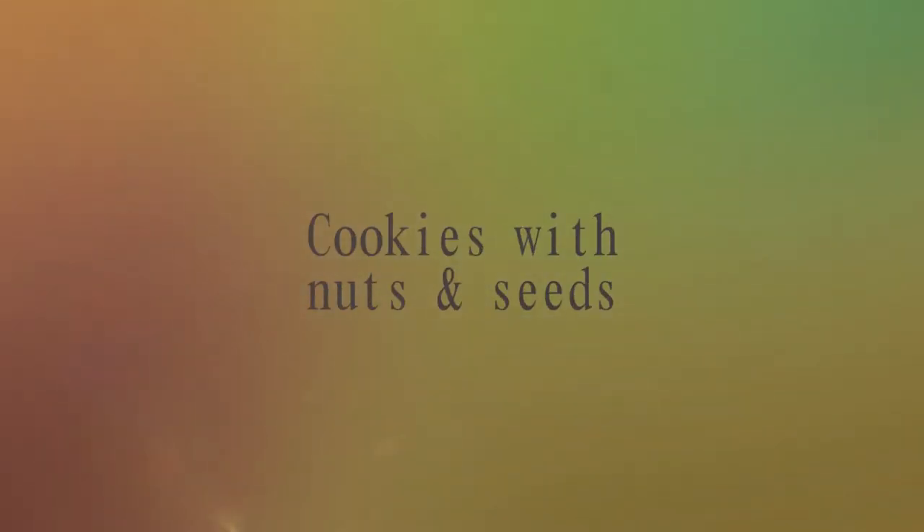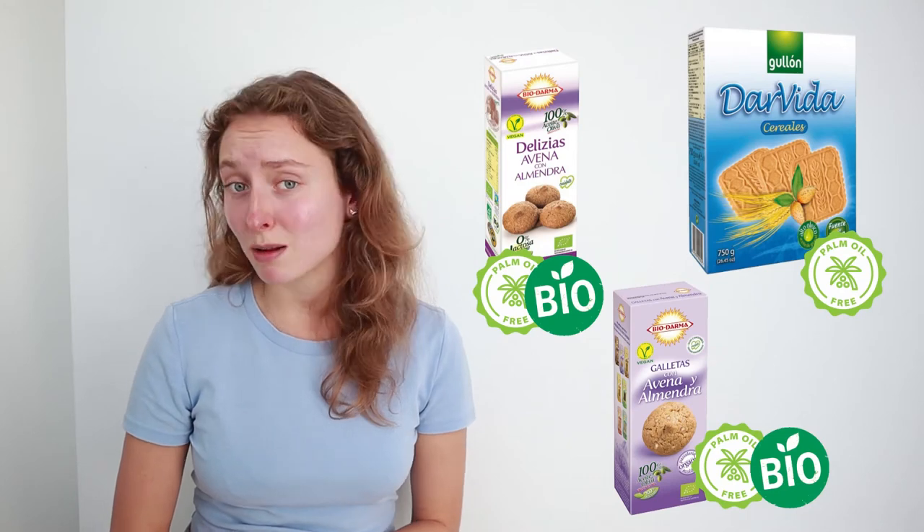Moving on from chocolate cookies, next we have cookies with nuts and seeds. In this category I found cookies with chia seeds and also various cookies with almonds.